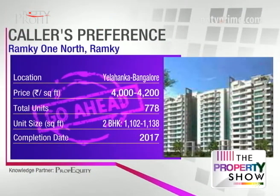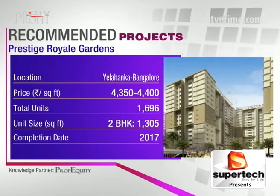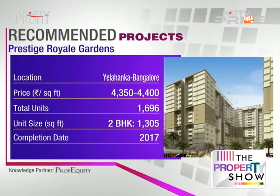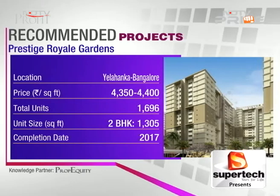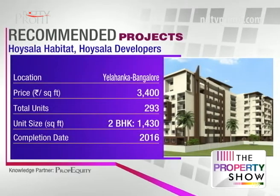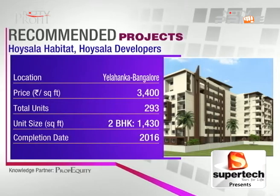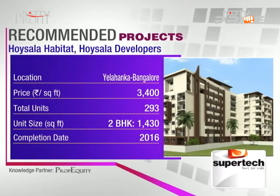Two more recommendations: Prestige Royal Gardens by Prestige Group, Yalahanka, between 4350 and 4400 — diagonally opposite to BMS IT College, approved, and loaded with luxury amenities like badminton court, children's play area, gym, multi-purpose hall, and supermarket space. Lastly, Hoysala Habitat Yalahanka at 3400 rupees a square foot — located off Yalahanka Dodlapur Road, opposite Sobha Athiya, 293 units, approved by all national and private banks, with basketball court, swimming pool, clubhouse, gym, and badminton court.